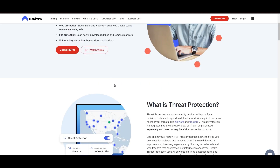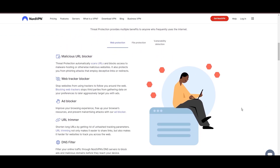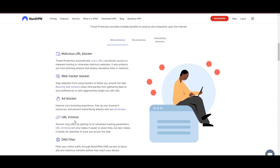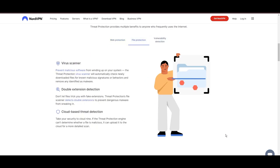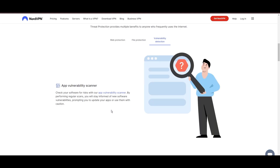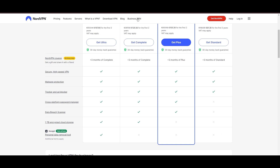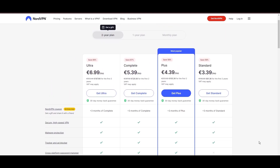NordVPN's dedication to security is clear with its features, including Military Grade AES-256 Encryption, a dependable kill switch that protects your data if your VPN connection drops while using F1 TV Pro, split tunneling capabilities, and obfuscation tools. Despite being a premium service, NordVPN is affordable, with plans beginning at $3.39 per month.